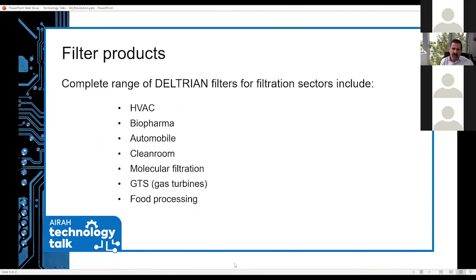Our primary vendor and partner, whom we exclusively represent, is Deltree and Filters — a relevant-base company representing a whole host of sectors including pharmaceutical, BioPharma, automobile, cleanroom, molecular filtration, gas turbine, and food processing. Today we'll focus on the product applications for Deltree Plus.